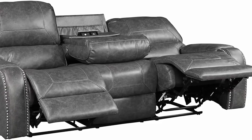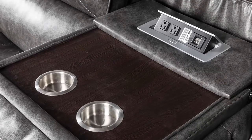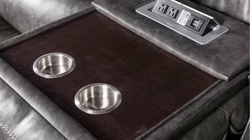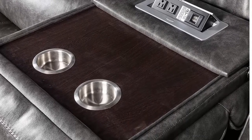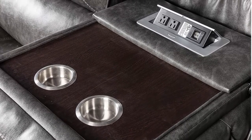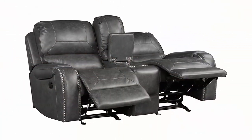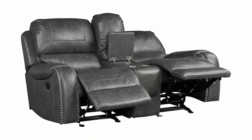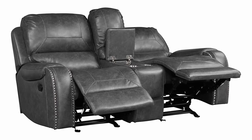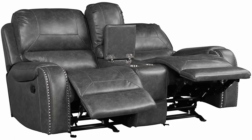Dimensions — Sofa: 89.37"W x 40.16"D x 42.13"H. Love seat: 77.95"W x 40.16"D x 42.13"H. Photo may slightly differ from actual item in terms of color due to monitor display.